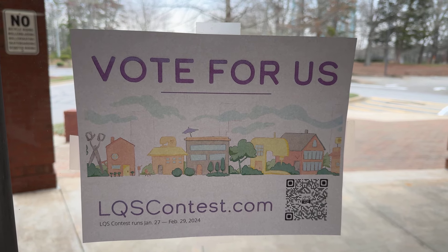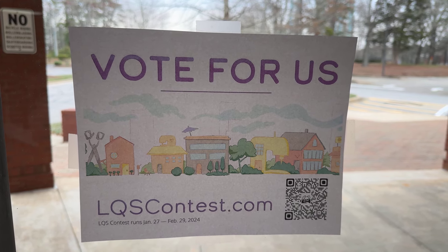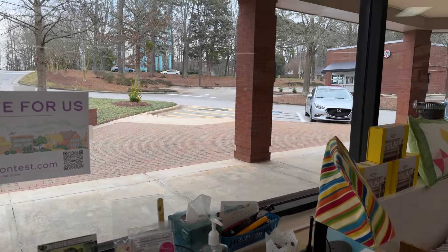One thing I do like to point out is every time we win any kind of contest, we share all of it with you guys. So we win patterns, we win trunk shows, we win all kinds of things when we win these contests, and all of it goes straight back out to customers. So if you would like a chance to get some of those winnings, you have to help us win.